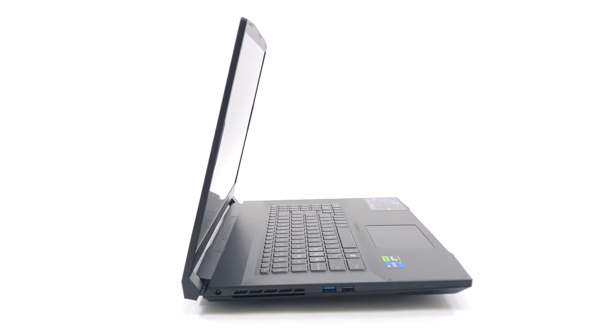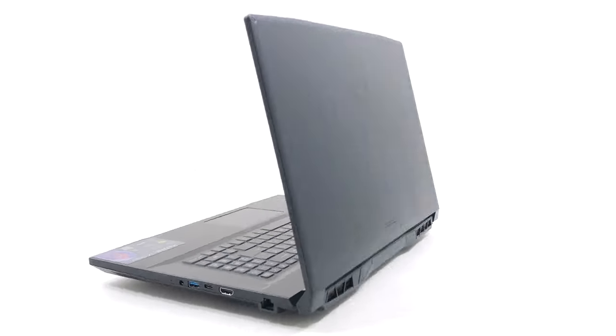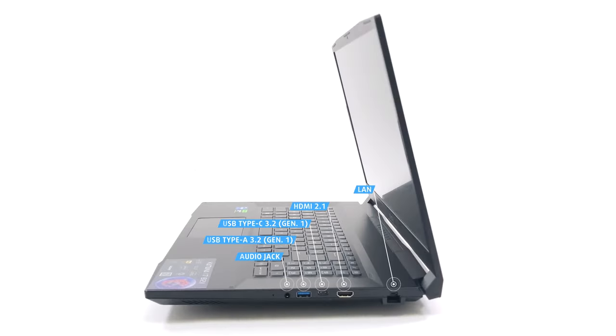As far as I/O is concerned, the left side houses a power plug, one USB Type-A 3.2 Gen1 port and a USB 2.0 port. On the right, there's a LAN port, an HDMI 2.1 FRL port for up to 8K 60Hz or 4K 120Hz signal output, one USB Type-C 3.2 Gen1 port with DisplayPort capabilities, one more USB Type-A 3.2 Gen1 port and an audio jack.